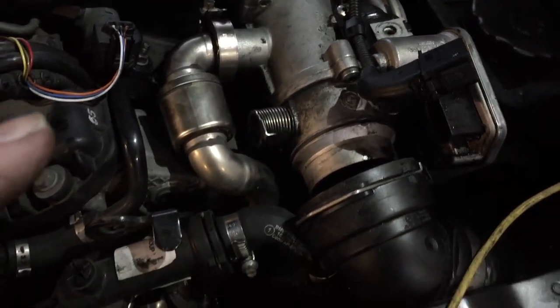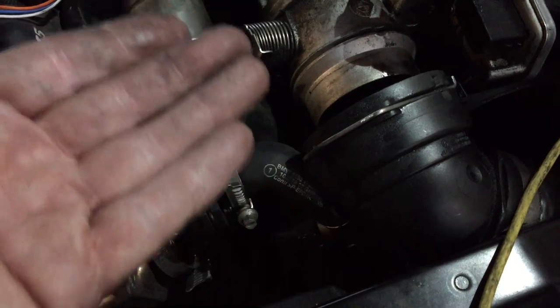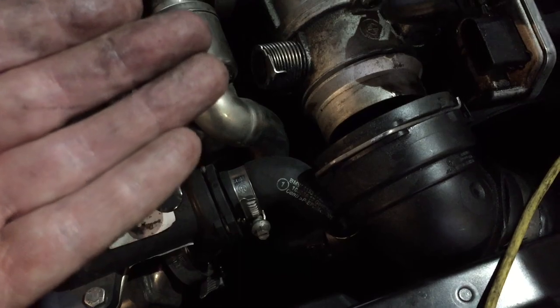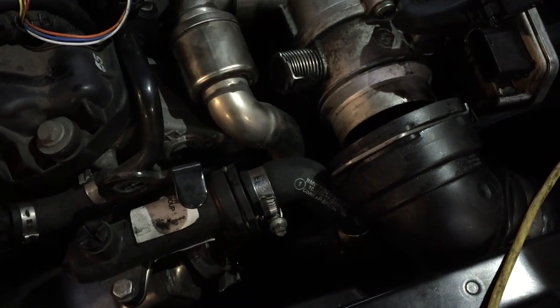That's the throttle valve assembly right there. The way this works - you'll see in there it's a butterfly valve. When the engine goes to start it must allow air to get in, but when the engine wants to shut off, that should turn and shut to stop air getting in, so it has a smooth cut off.